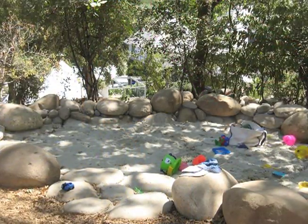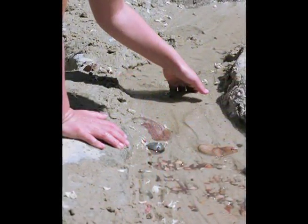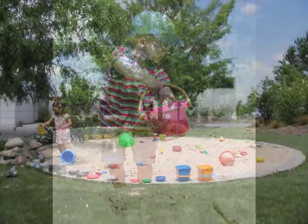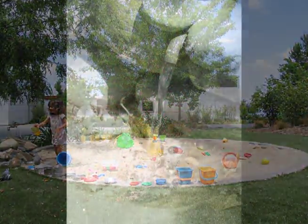Sand. Sand holds endless possibilities for the development of the imagination. According to early childhood expert Betty Peck, a place where kids can mimic actions like daddy building something, mommy cooking or sweeping, is a vital part of sand play. Recreating the world is the work of childhood.